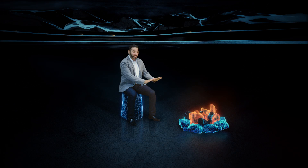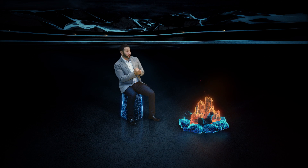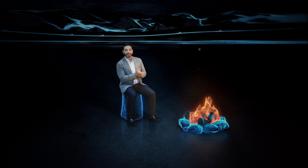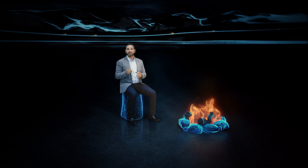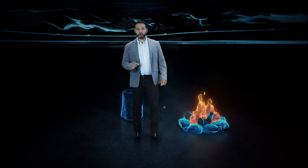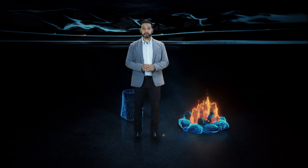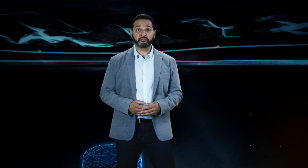Few things are more satisfying than sitting by a fire at night — it's peaceful, relaxing, and warm. But fires can be unpredictable too. When a fire behaves unexpectedly, we instinctively know we can't ignore the problem, because even a single spark can ignite the largest of fires. So we act and avoid the possibility of a much larger problem.